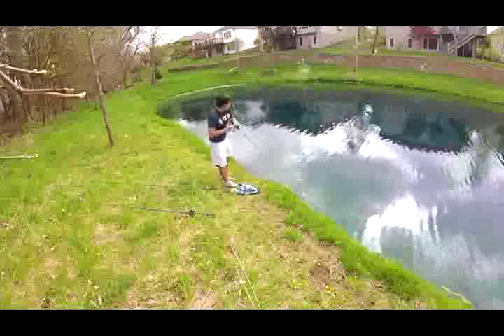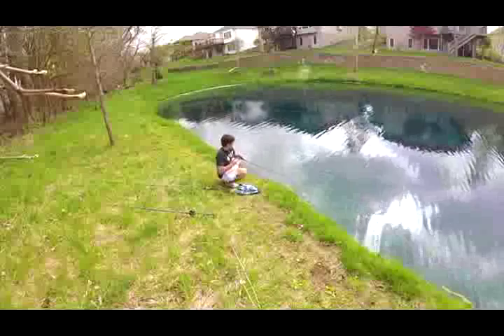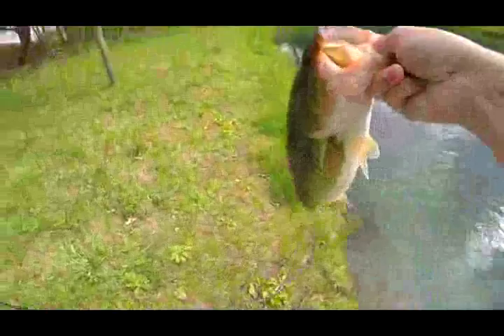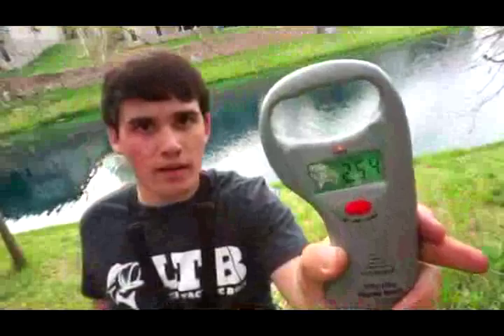There's a bass — yep, that's a better one too. Keeping my rod tip down so they don't jump and lose them. It's a good fish, actually the biggest one yet. Look at that — the Senko just fell right out. That's definitely the biggest one so far. Nice solid fish, I believe this is like my fifth one. Gonna get a weight: 2.54 — definitely the biggest one so far.